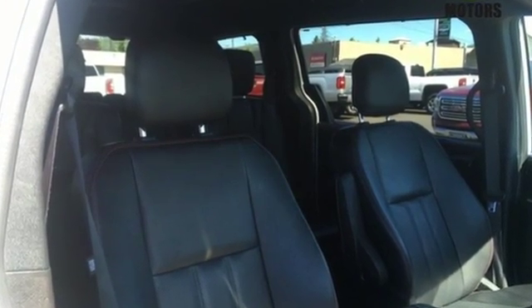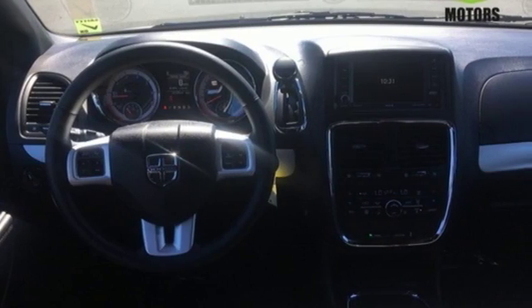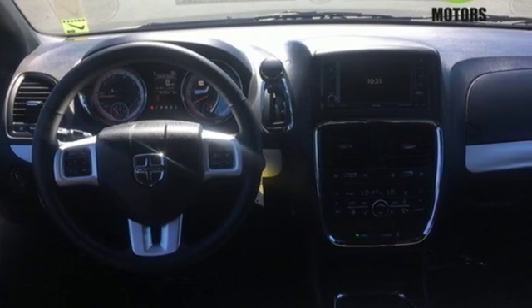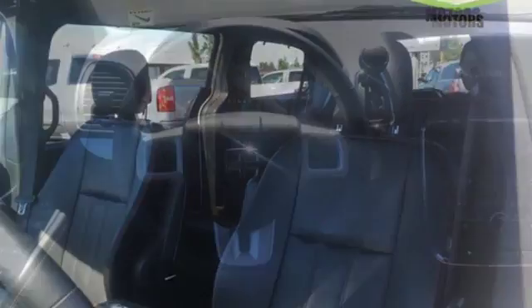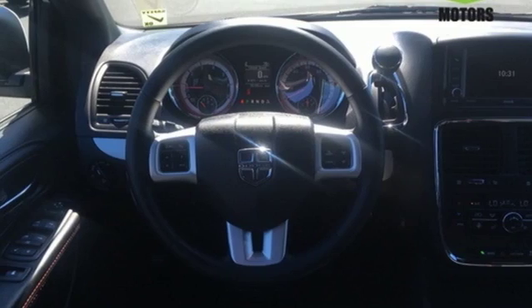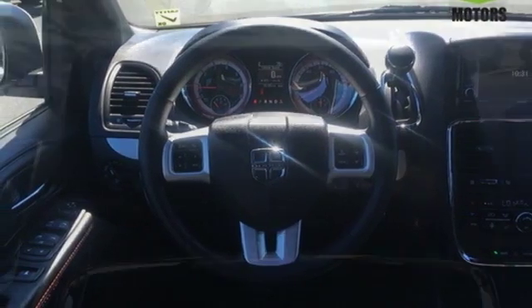Garmin integrated navigation system with voice activation. Power heated mirrors. Dual zone climate control. Auto dimming rear view mirror. Uconnect with Bluetooth. Heated steering wheel. Multi-speed automatic transmission.